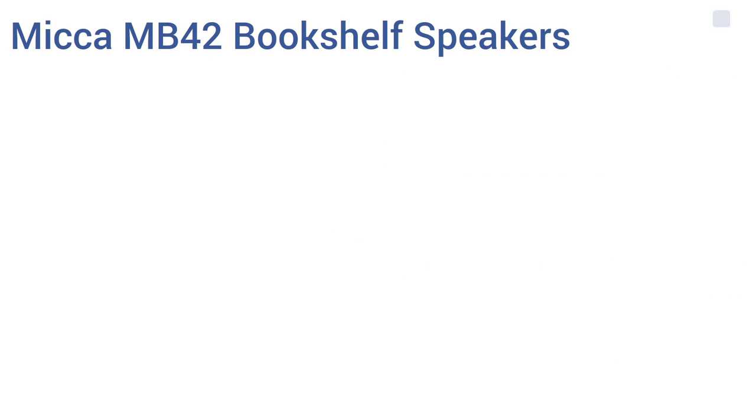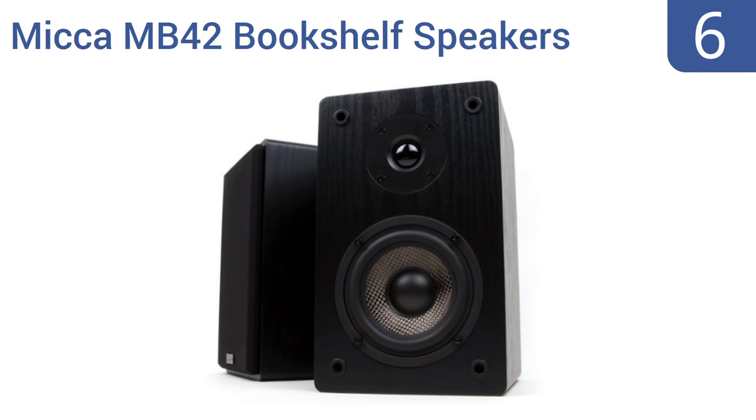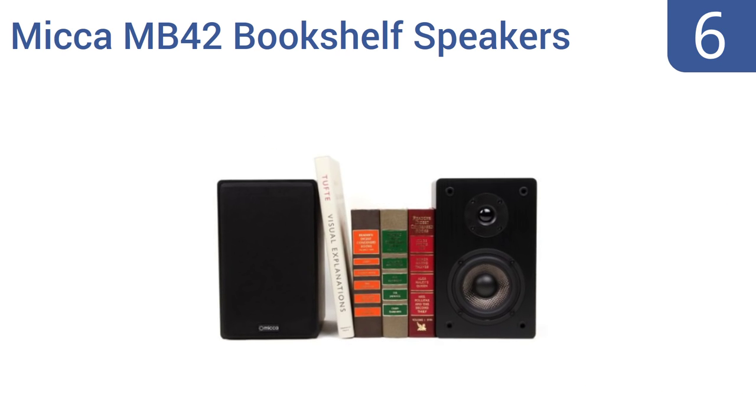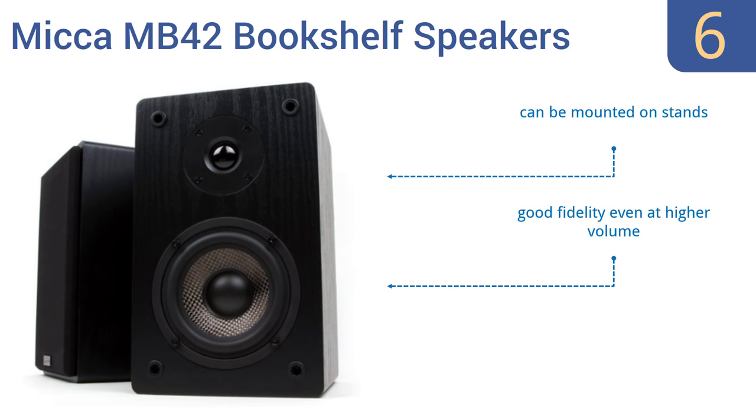Coming in at number six on our list, the Micca MB42 bookshelf speakers are filled with quality components like a four inch carbon fiber woofer and silk dome tweeter. They provide smooth treble and rumbling bass, and reliably maintain a song or movie's vocal clarity. They can be mounted on stands and offer good fidelity even at higher volume, but they are too large for many bookcases.